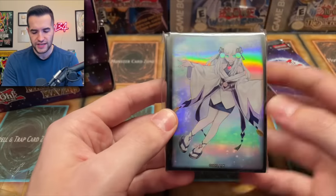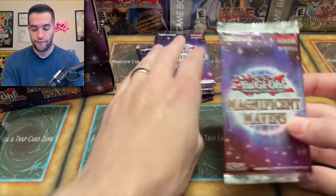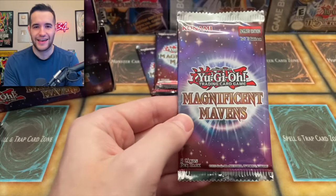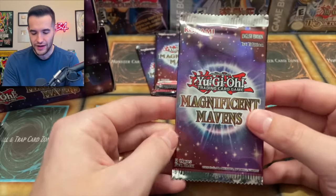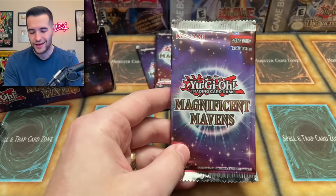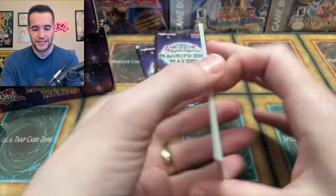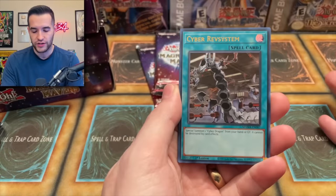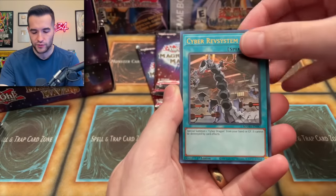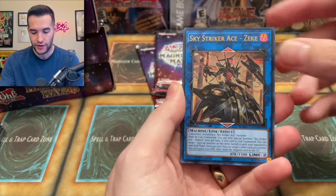Let's check out these sleeves. I'm not actually sure if there are different artworks. Four packs, Magnificent Mavens. Packaging looks great. I'm just excited that this is not like the premium gold series, because I think people were really getting tired of that. I didn't hate the gold series, but I didn't love it either, so I'm glad we're moving on and leaving it in the past.